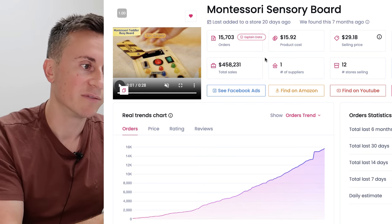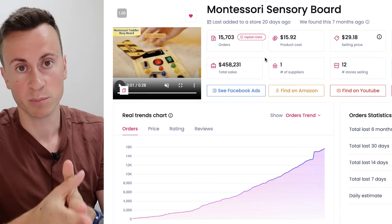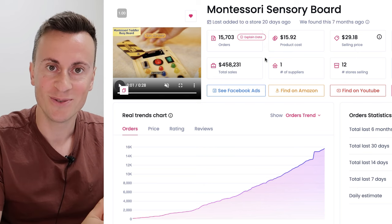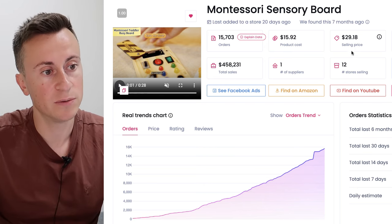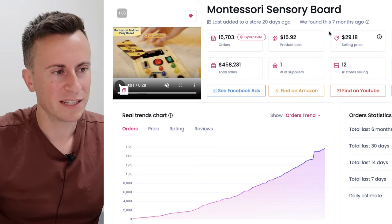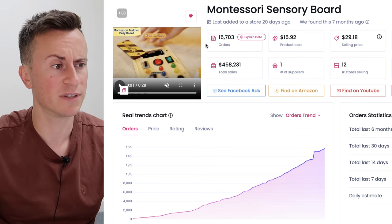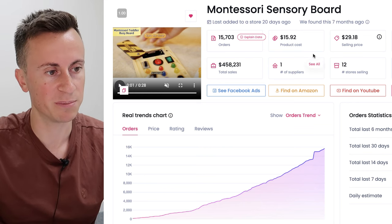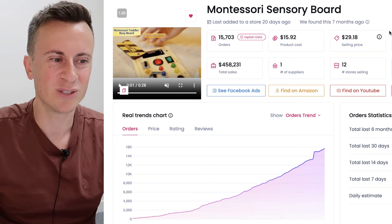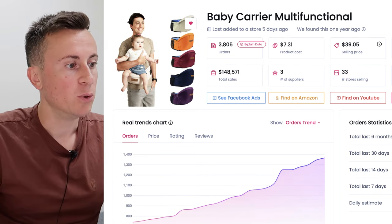These products genuinely solve a problem, whether it's educational or developing motor skills. Nearly half a million dollars in sales — not to be ignored. The product cost is $15.92 and the selling price is $29. I think that's quite expensive given the cost; definitely do your research on AliExpress or CJ Dropshipping to find a cheaper variation. A profit margin of $13 is going to make things a bit tight.